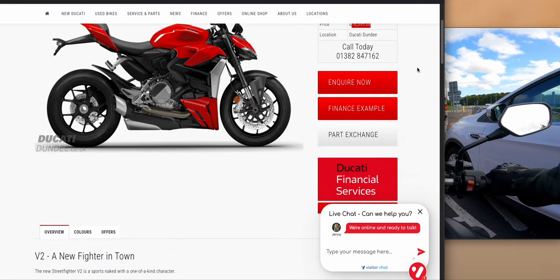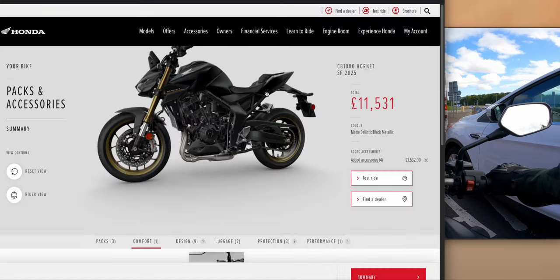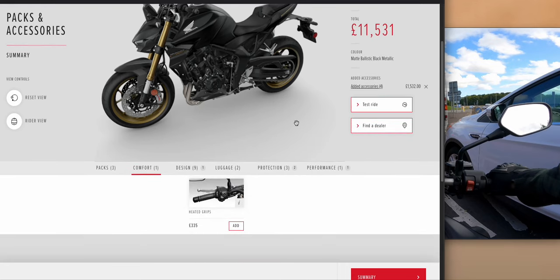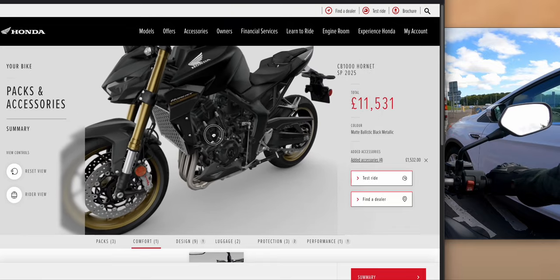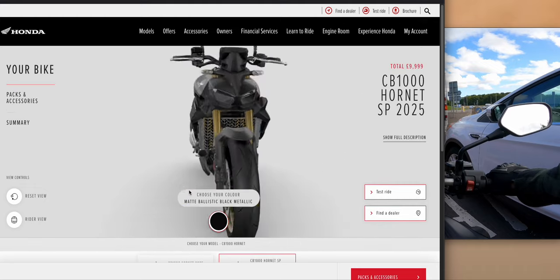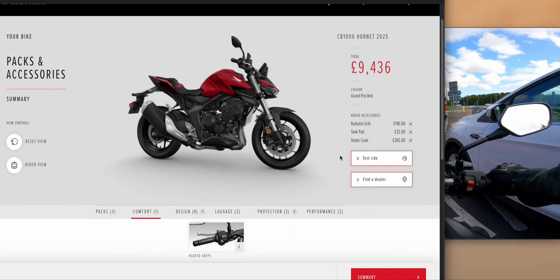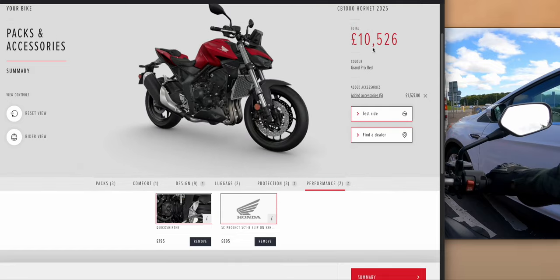I'd probably still go for the Ducati because it just looks amazing — but you also have to consider additional insurance costs, the chances of oil leaks or breakdowns, and higher service charges. Round the Ducati up to £20,000 all-in, and the Honda with accessories is probably still only about £12,000. I just wish you could have it in red with the gold wheels, gold suspension, and Ohlins shock. On the red version in the accessories, you'll also want to add the quick shifter.